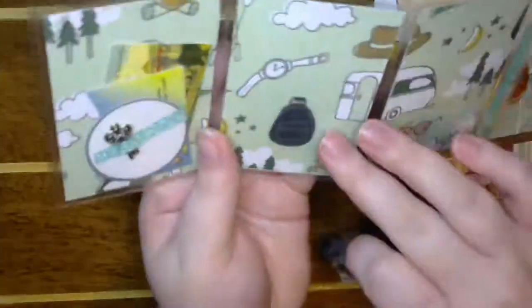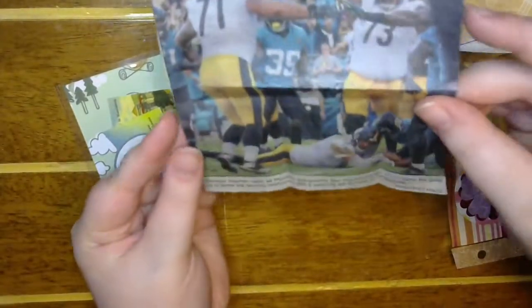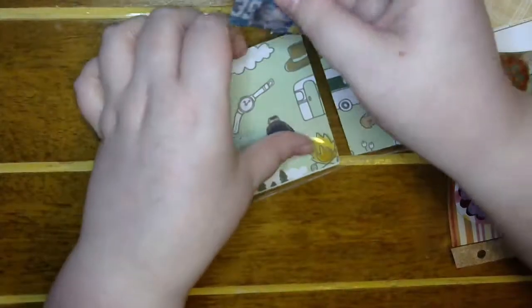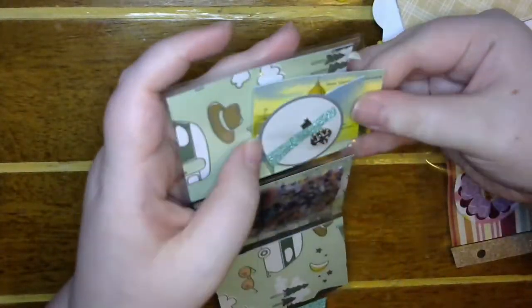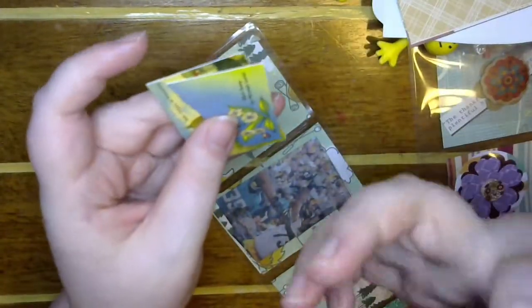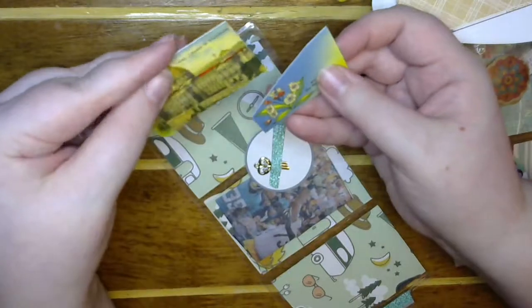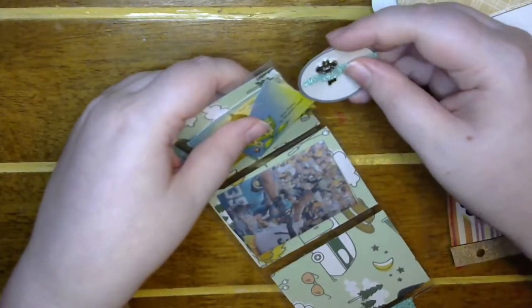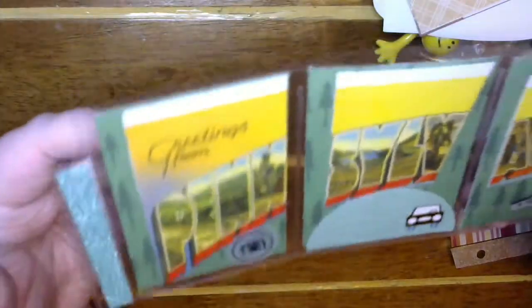I love the paper in the back too. Oh, the Steelers! That's fun — newspaper clippings. I didn't think about that — you guys are just so creative. This is the Keystone State, and she's added some extra bits and pieces of the postcard. That is so cool!